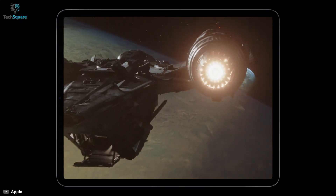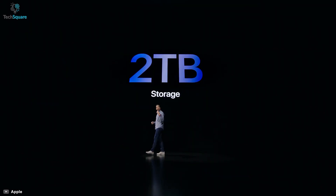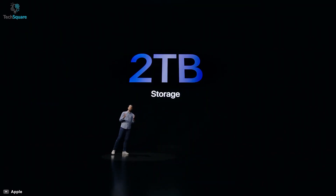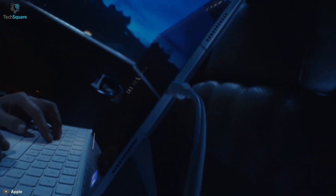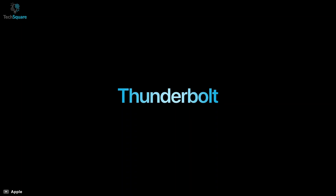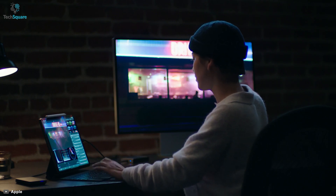You will never run out of space as the iPad Pro offers up to 2TB of storage. You can choose from other storage variants as well according to your needs. To transfer data with super fast speed, it comes with a USB Type-C port that supports Thunderbolt 4.